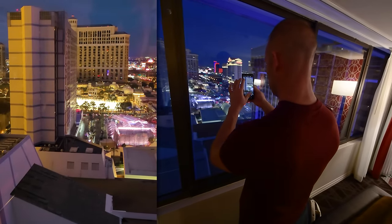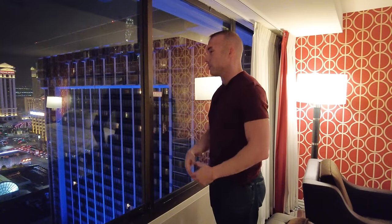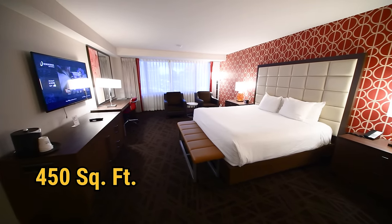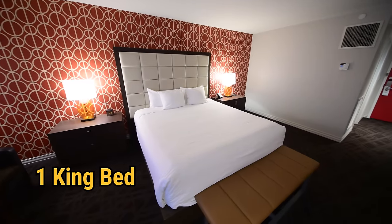I can actually see some of the Bellagio fountains from up here, so it was nice of them to do that at the front desk. I didn't ask for it, but I did tip $20 after the person gave it to me. This room is 450 square feet with a king size bed.